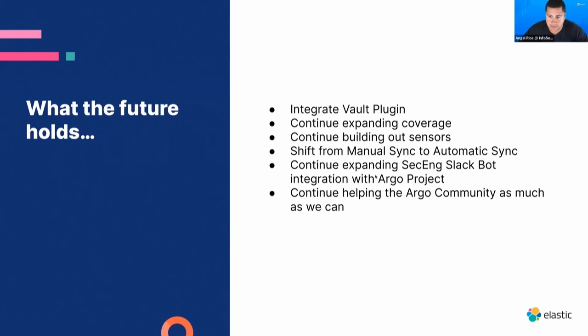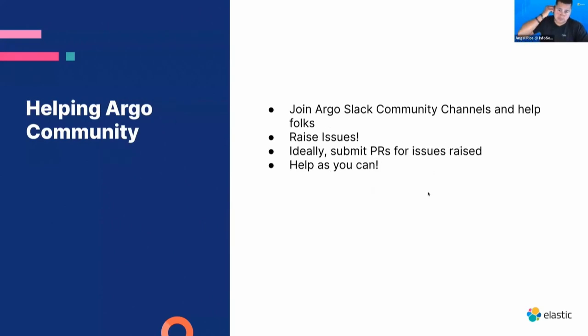A big win for us is that the Argo community has been great. When we were building some sensors, folks chimed in and gave us immediate support — so thank you. Once we do additional testing and have confidence in automatic syncs, we'll enable that and tie it back to our self-healing infrastructure, so Argo can remediate issues automatically. Join the channel, raise issues, and submit PRs. Argo has made us successful, and we're very thankful for that.